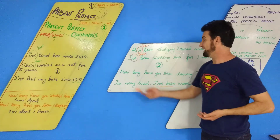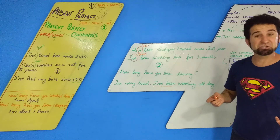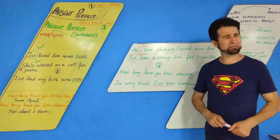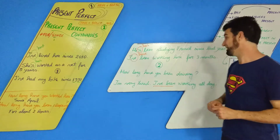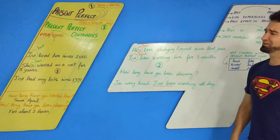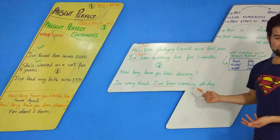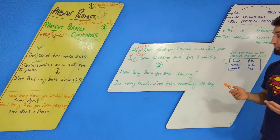This can also be used in questions: 'How long have you been driving? You look tired.' And in statements: 'I'm very tired — I've been working all day.' Eu trabalho o dia todo. In both cases you can use either the Present Perfect Continuous or the Present Perfect.